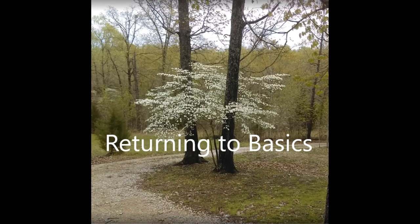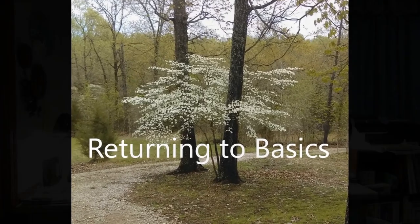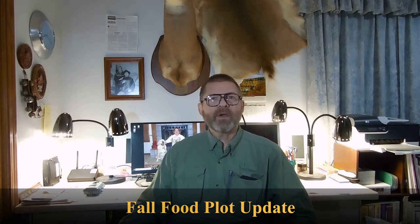Hello and welcome back to Returning to Basics. I wanted to stop today and give you an update on our fall food plot that we planted at Dogwood Trace. If you remember in our earlier video, which I'll link down below in the description, we planted Eagle Seeds Fall Buffalo Blend.